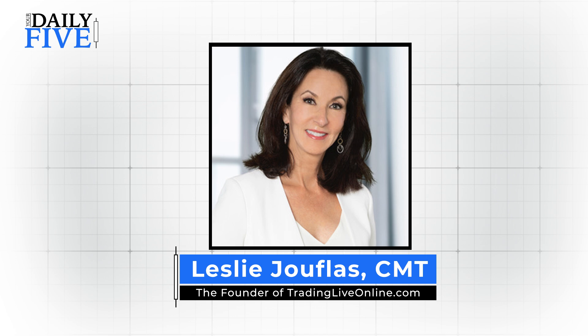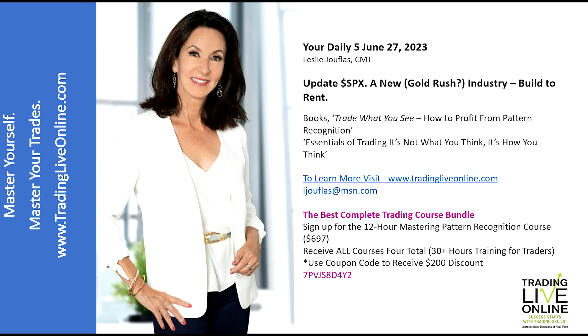Well hello everyone and welcome to your Daily Five for June 27th, 2023. I'm Leslie Juflis of Trading Live Online, and I love to do these segments a couple of times a month. It's always fun to get in there and delve into some charts.